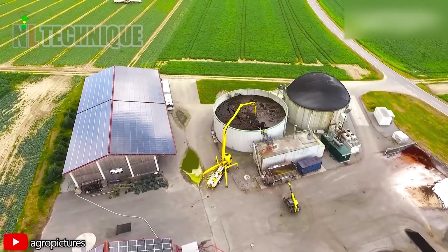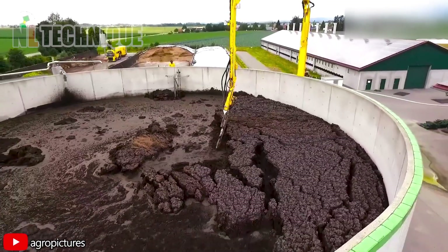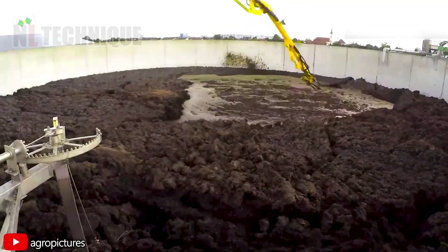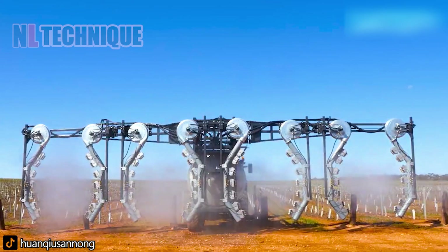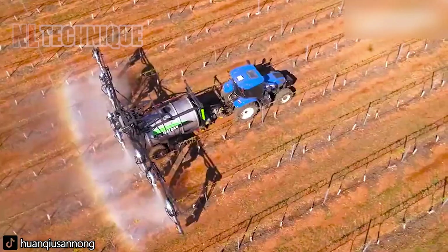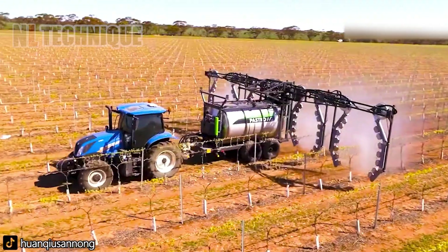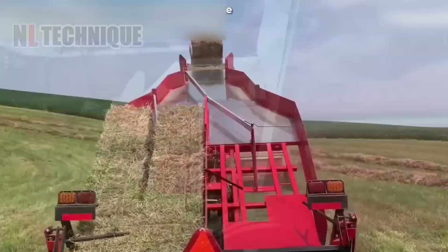Wow! The livestock waste is collected and processed in this enormous container for use as fertilizer. The machine features a modern spraying system capable of simultaneously applying pesticides. This hay collector can compact the hay into a block neatly.